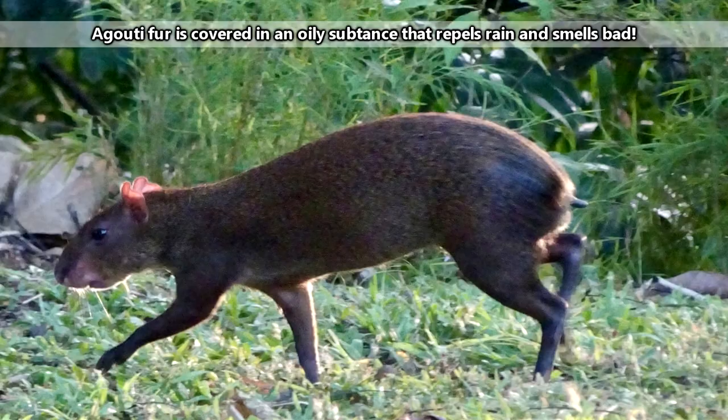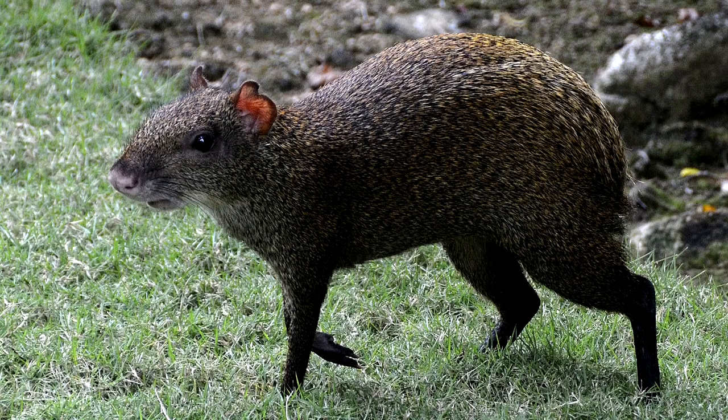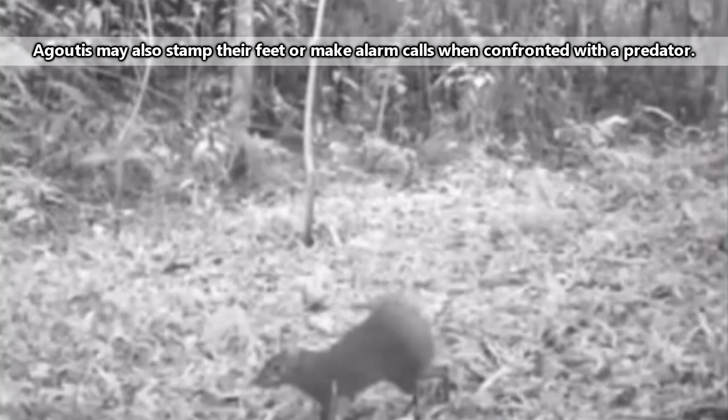Agouti? More like a booty, am I right? When threatened, agoutis will raise their longer hair on their rumps to appear larger and more intimidating to predators. Also, the hair strands are banded, and the name for this trait in fur is agouti.